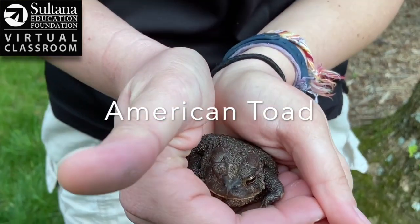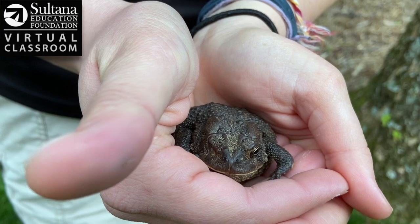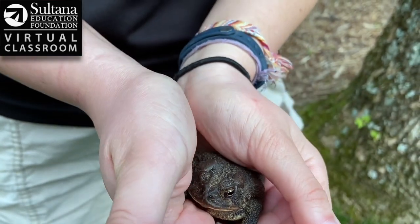Something you can see that's a little bit different on this little dude right off the bat is that he only has one eye and I have no idea why that's the case, but he seems to be perfectly healthy other than that, so I'm sure he's living a nice life out in the wild.